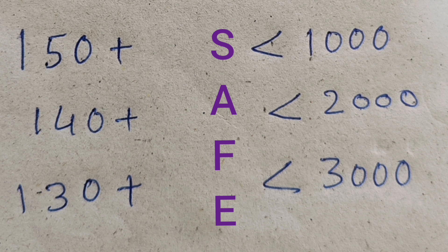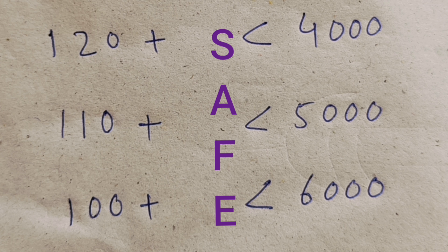Moving further, 120+ marks is a safe score for ranks under 4000; 110+ marks, safe score under 5000; and 100+ marks is a safe score under 6000 ranks — mostly around 5500 ranks you can expect. These are very safe estimates and you will likely get even better ranks.